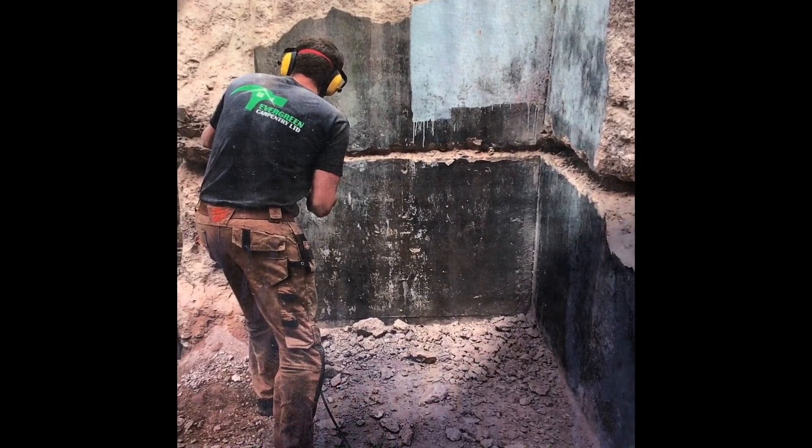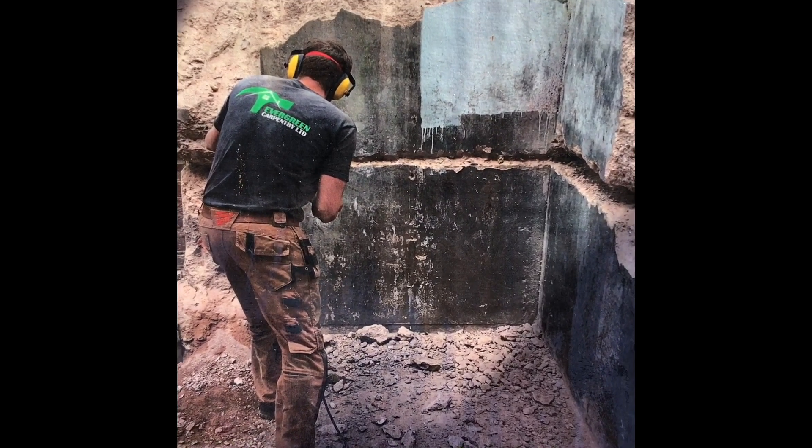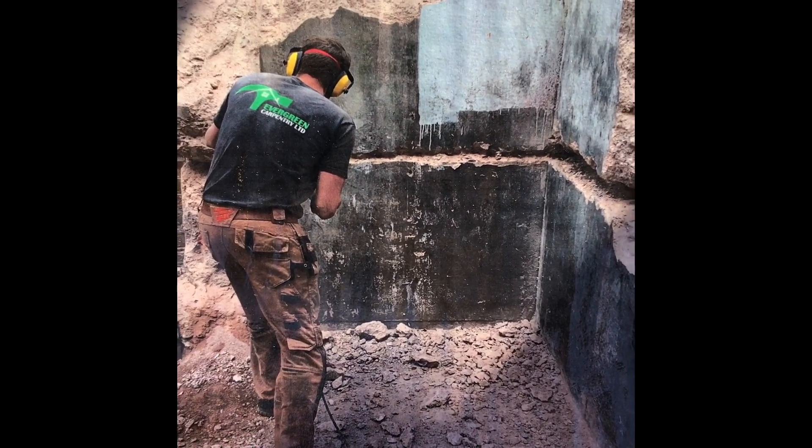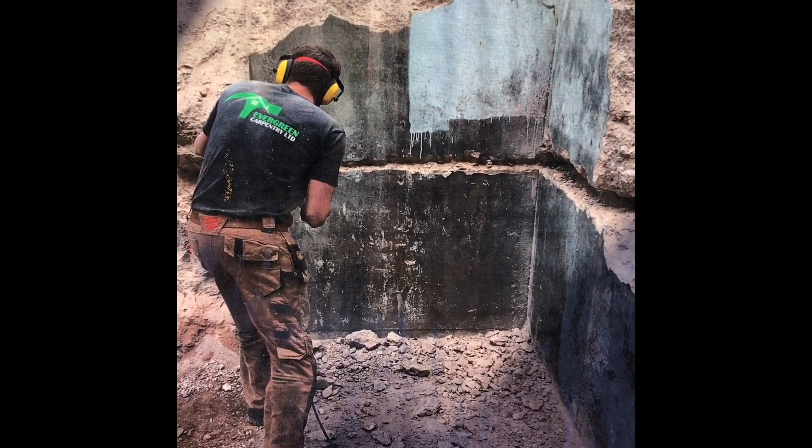Welcome to my garden. Well, this is what it looked like three years ago. It was basically one giant concrete bunker and this is what it looks like now.